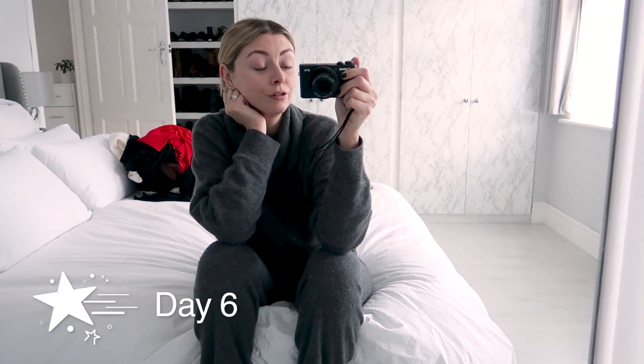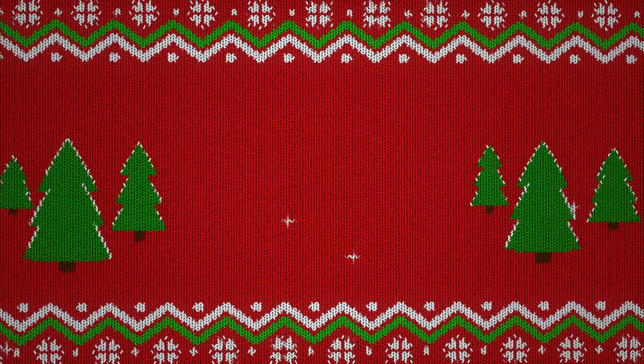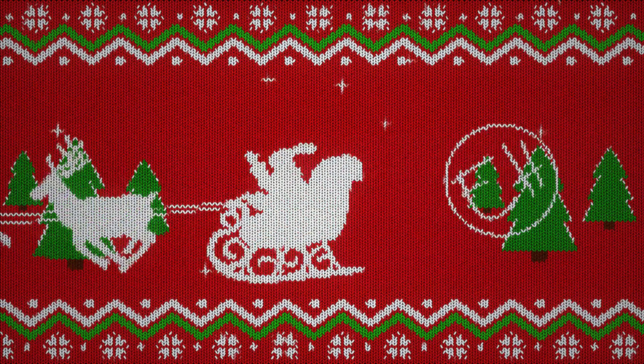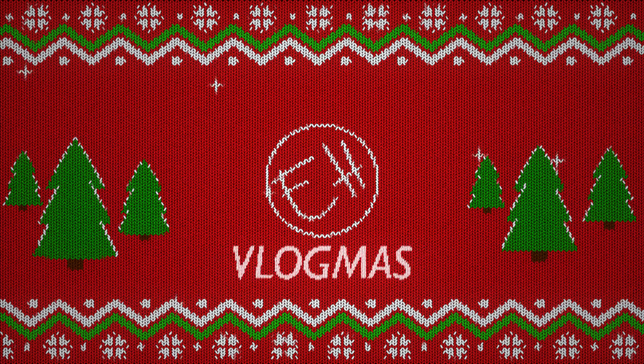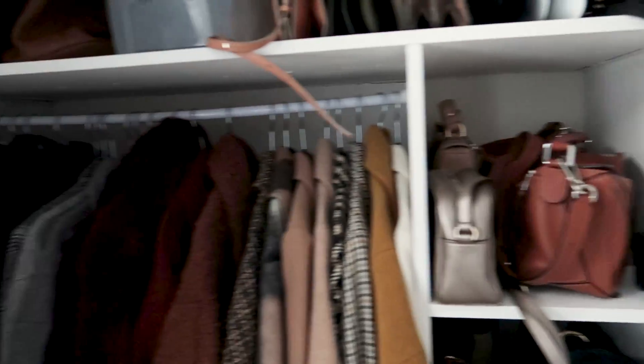Hello everyone and welcome back to Vlogmas Day 6. Today is a very serious job to be done. I'm going to conquer the reorganisation and mini clear out — well, we'll see how mini it is, it may end up being a large clear out of my wardrobe. But first I'm going to have a shower because I feel rank and that's going to give me a clear mind to conquer this.